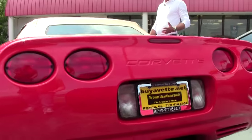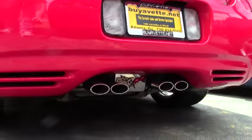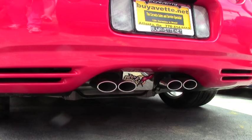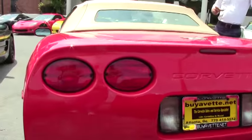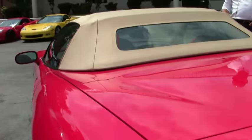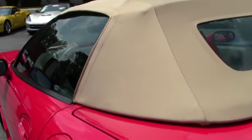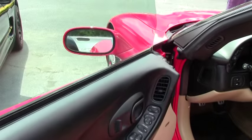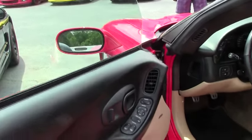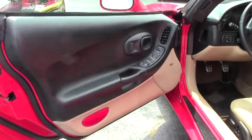But there again, the most special thing about this particular car is the mileage — 5,000 miles. So if you're looking for basically a brand new 2003 Corvette C5 convertible here in 2016, this is the one you're going to have to come get.